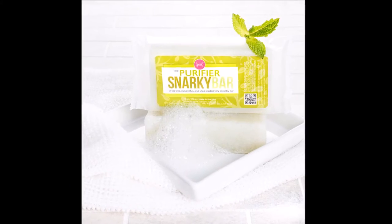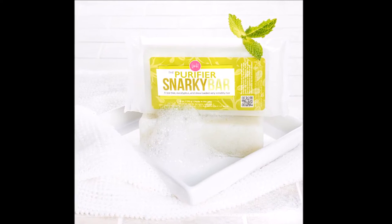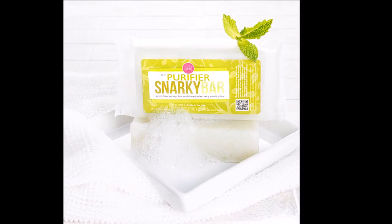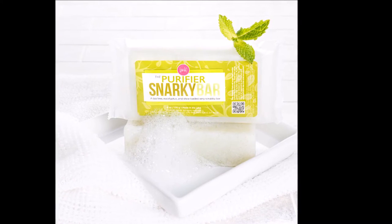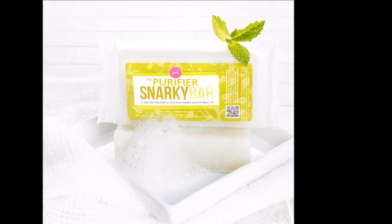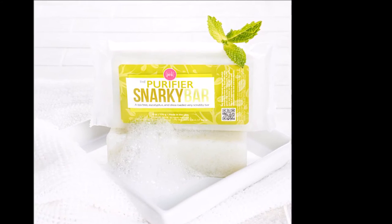The next product you'll get is the Purifier Snarky Bar, which is one of our very scrubby snarky bars. It has the scent of our Purifier Skin Stick, which helps purify the skin — really good for blemishes, mosquito bites, and anything that needs purifying. Use it in the shower and then afterwards get out your Purifier Skin Stick and use that too.